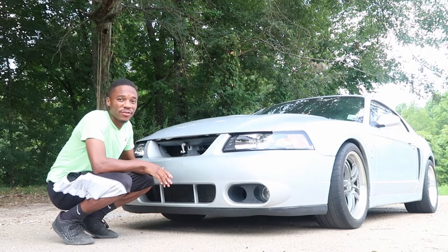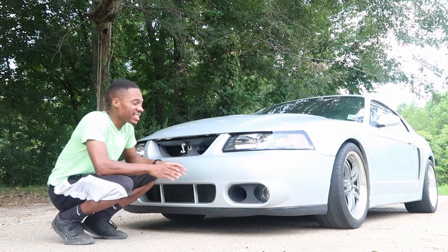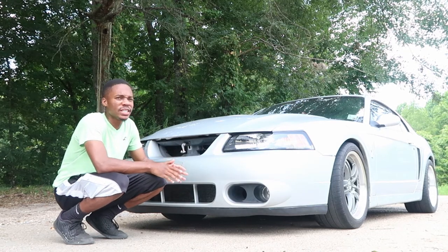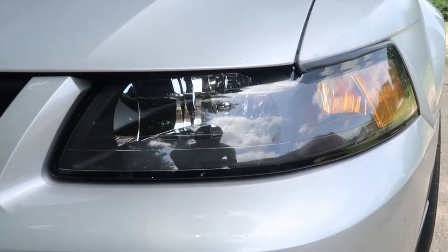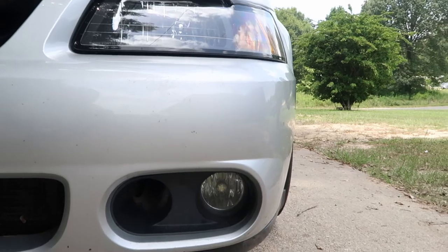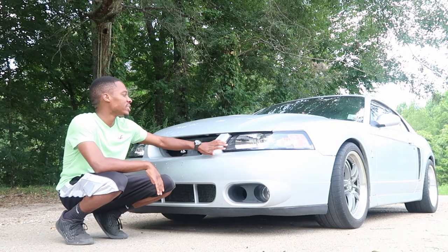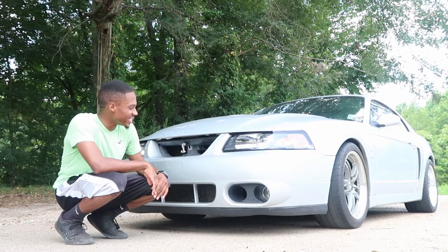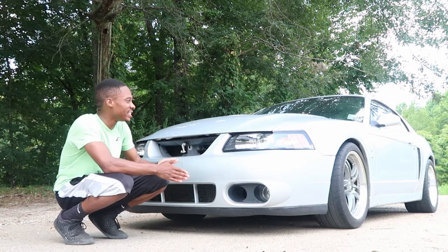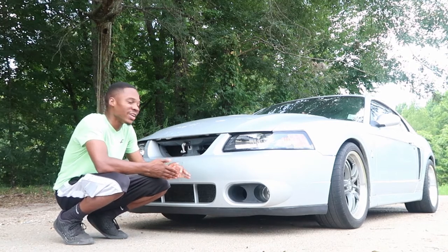Next up is the headlight to fog light combination. Next to the 2013 and 2014 Mustang, I believe these have to be the most aggressive headlights. The fog lights complement them so well. I like how the headlight housing is black stocked for the Cobra, and they just look so mean whenever the DRLs and fog lights are on. I just love that combination.